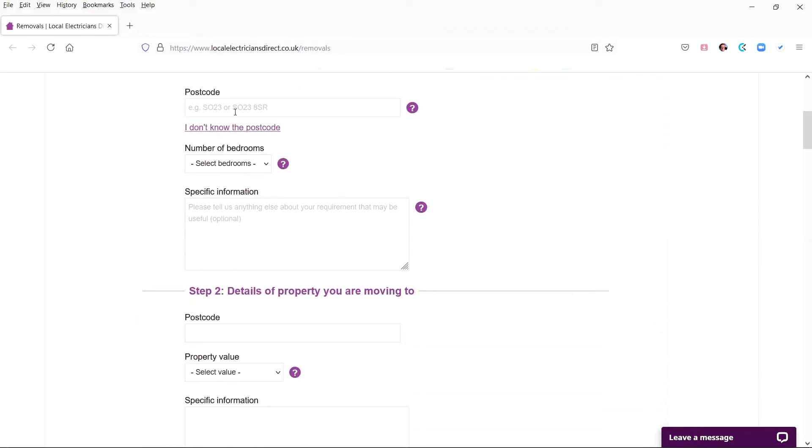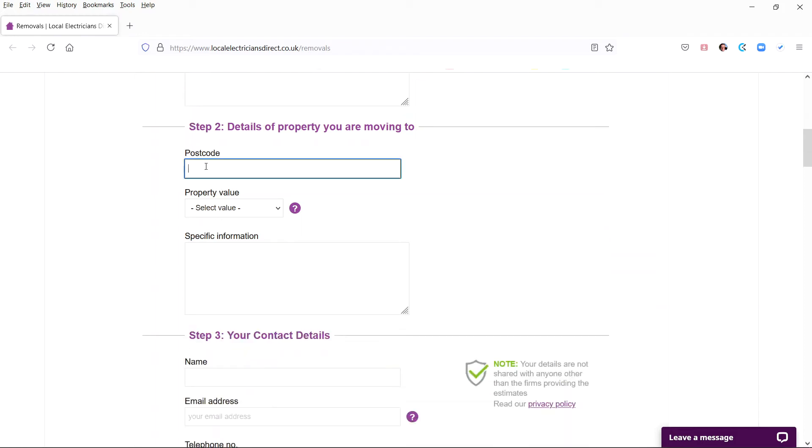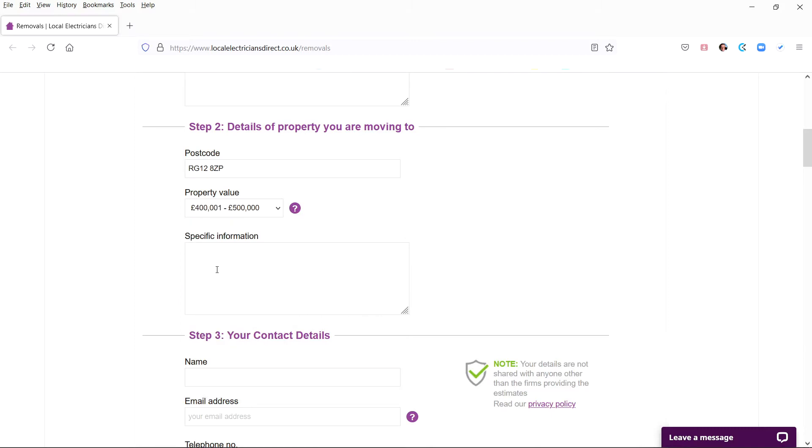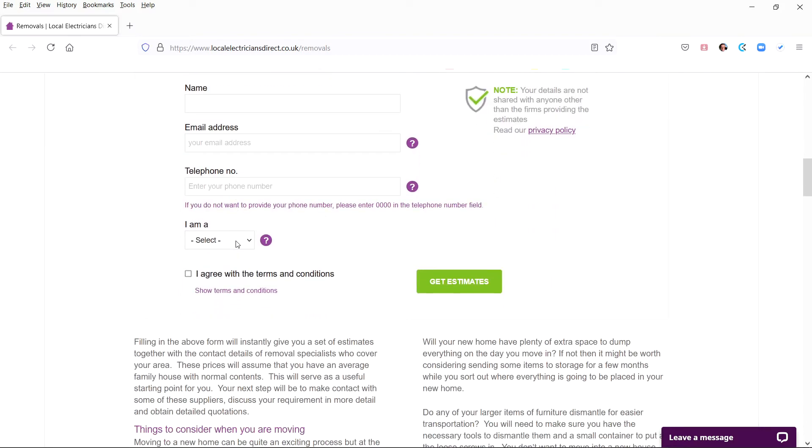The form has two steps. Step one: you enter the locations of your two properties. Step two: enter your name and contact details.